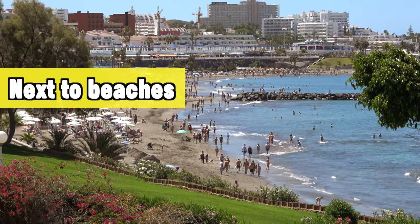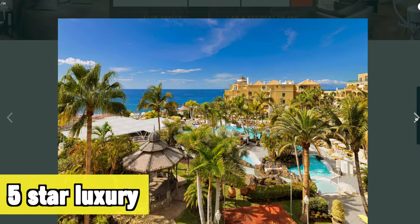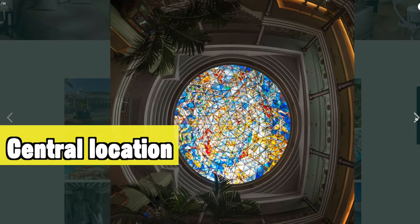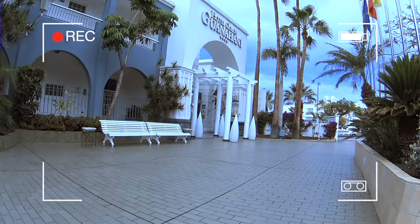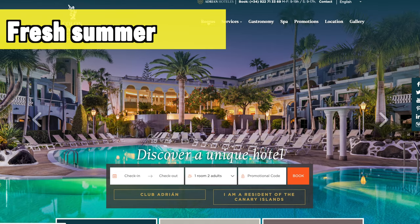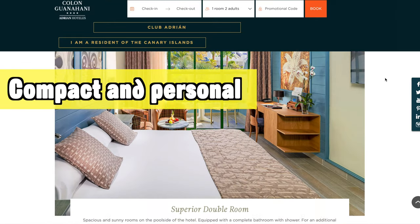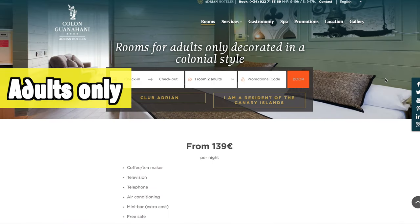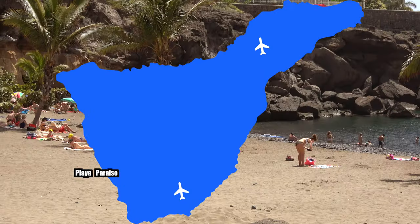Another one of my top 10 hotels is the Jardines de Nivaria, also in Costa Adeje. It's next to a great beach and offers a truly authentic five-star luxurious vibe. It's in a very central location, so if you like to be close to everything but want a very luxurious classy hotel, this is a great destination. The last hotel I had to include in Costa Adeje is the Colón Guanahaní — a nice fresh summery vibe, compact and personal, great for an all-round adults-only holiday.